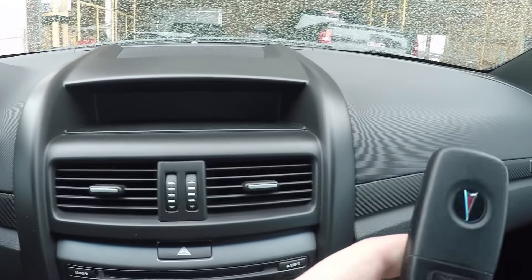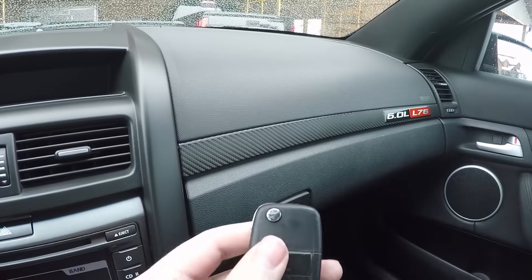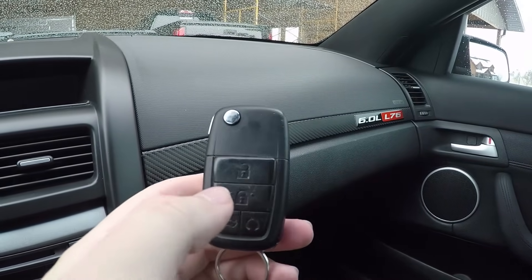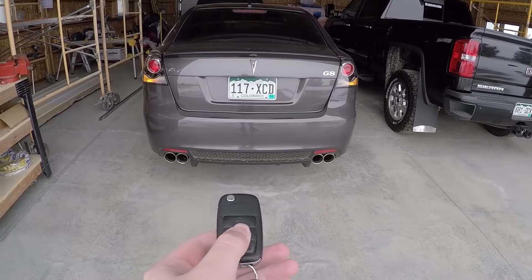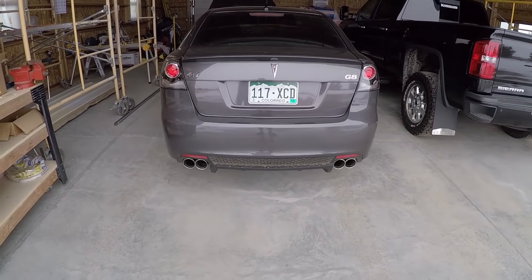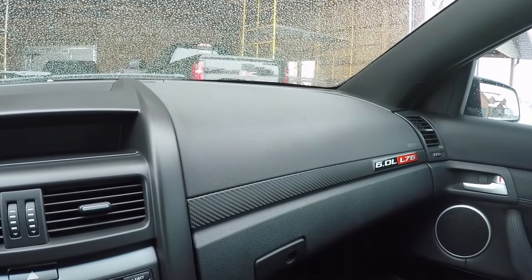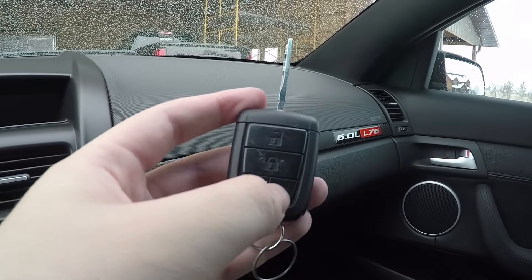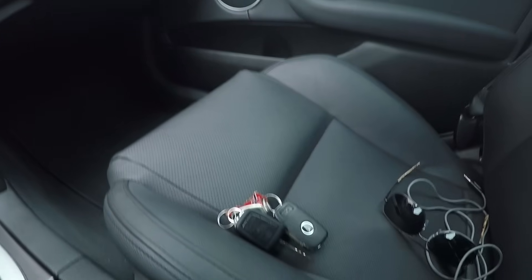I'll show you the keys. I got a flip key — I think these are standard throughout the G8 line regardless of trim. You push the little button to bring the key up. Remote start on the V8 cars was standard: you lock until the horn sounds, then hold down this button until the engine starts and release. You also get a valet key — a standard key without the flip mechanism but with all the same features including trunk and remote start.